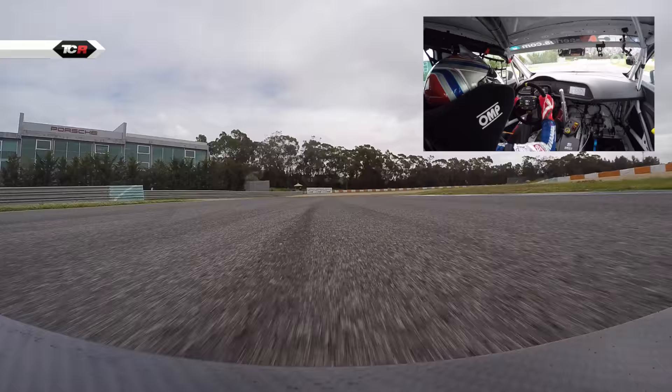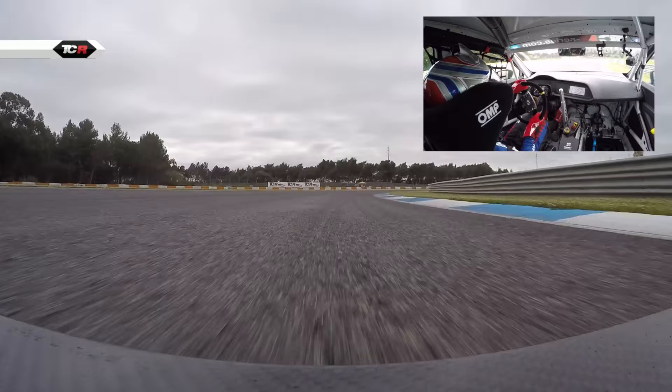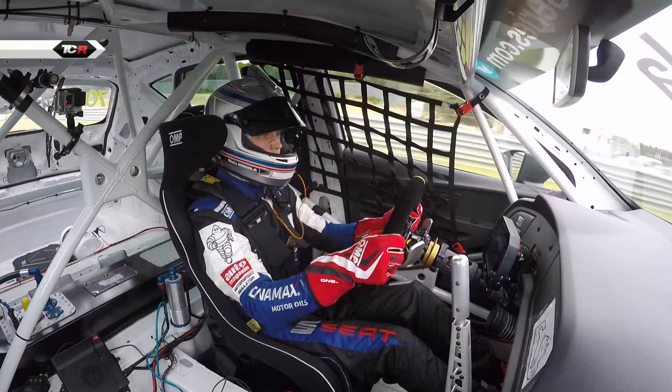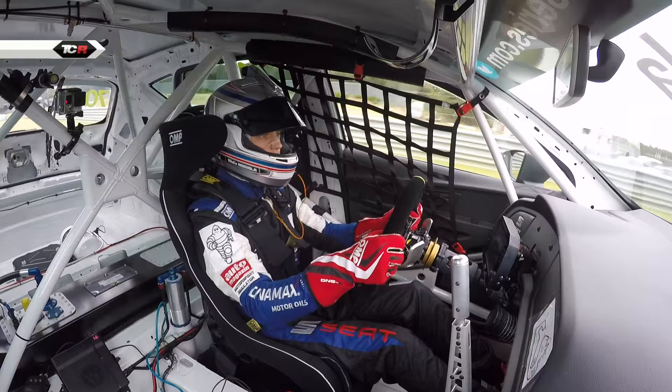And now a very important turn where you have to have a good exit in order to have a good time. We are heading to the last straight and here it comes. This is a lap of Estoril with Mathieu Omola from B3 Racing and Xelda Cup Racer.